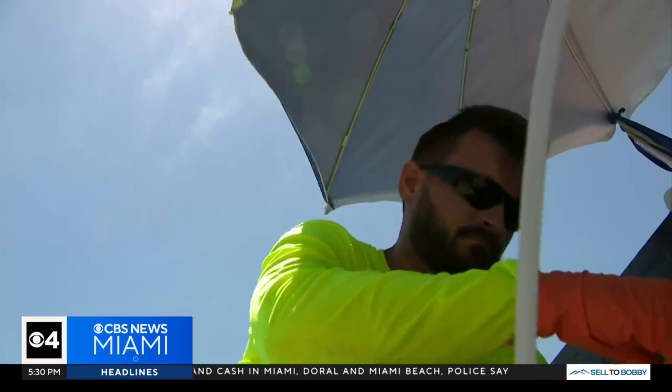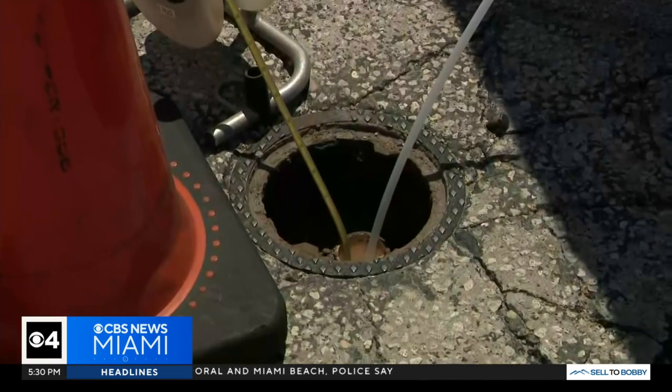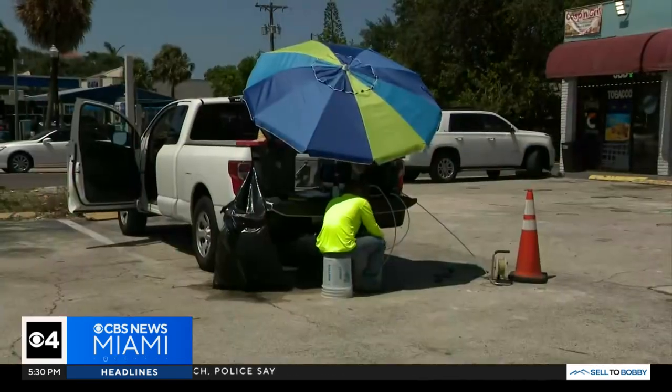Brennigan Hart is a project geologist collecting water samples, and he's got it down to a science on how to keep cool. We try to give ourselves as much shade as possible, especially when the site doesn't have any. We pack ourselves a cooler with ice and waters.